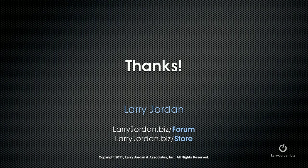My name is Larry Jordan. For more training, both written and video, visit larryjordan.biz/store today.